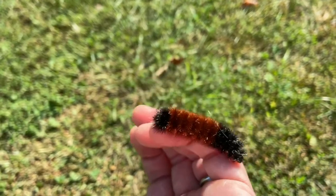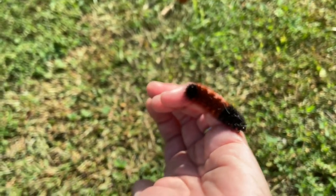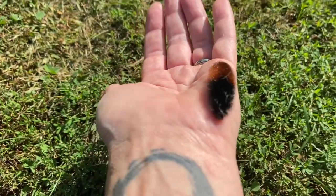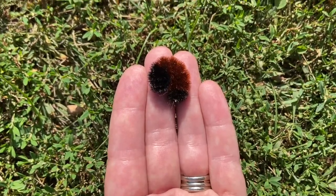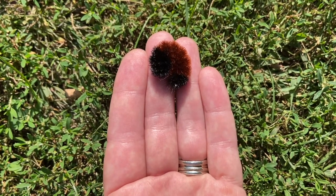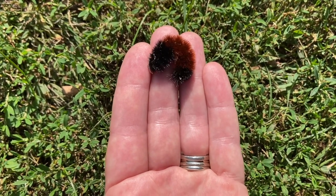Woolly bears don't actually feel like wool. They're covered in short, stiff hairs that just make them look fuzzy. Another reason they're so recognizable is that when they feel threatened or when they're picked up, they roll into a tight little ball until they feel safe again.